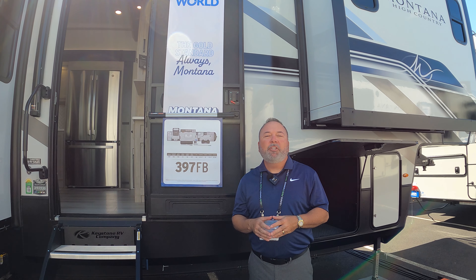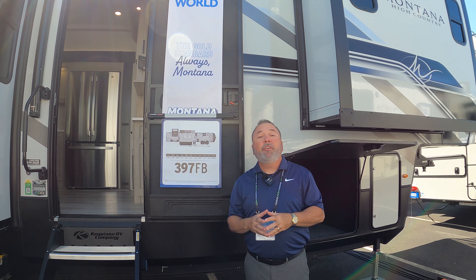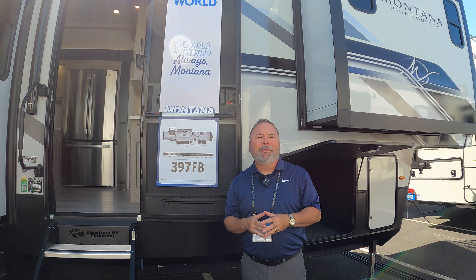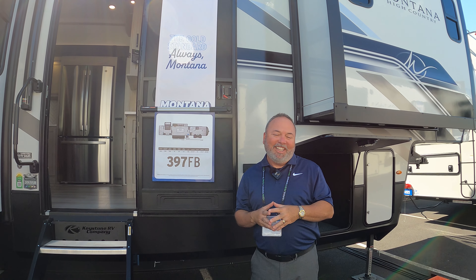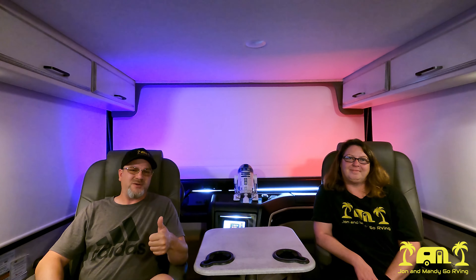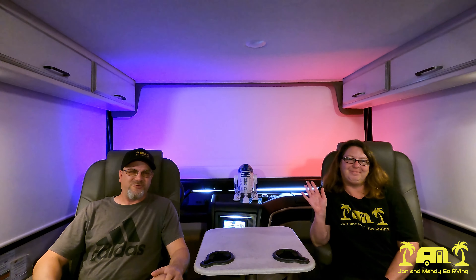Thanks again for coming out and taking a walk with me and checking out the brand new Montana 397FB. I'm Jeff Crumb, and if you need any additional information on the Montana product, feel free to go to keystoneRV.com. Thank you for taking us around this RV. If you enjoyed the video and found it helpful, please give us a thumbs up and hit that subscribe button. Leave any questions or comments in the comment section below. Take care, everyone, and safe travels.